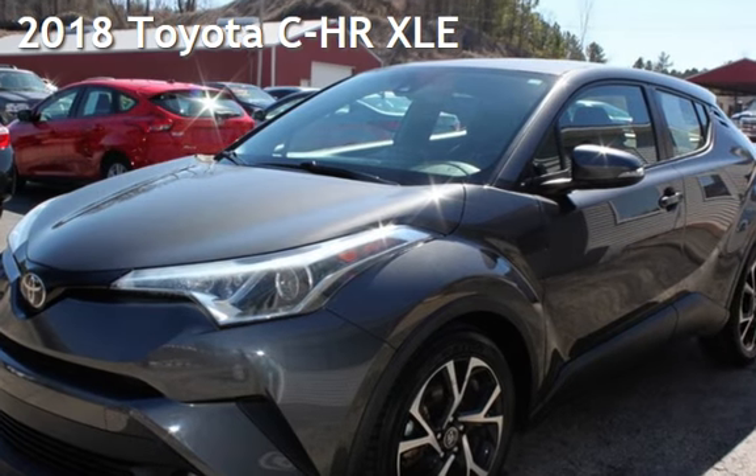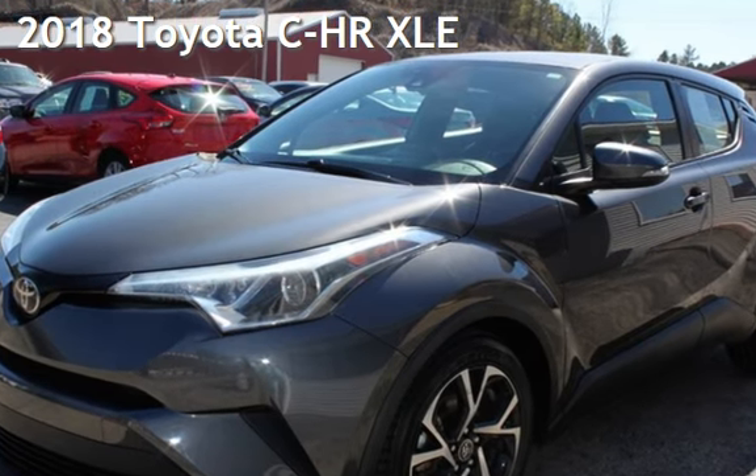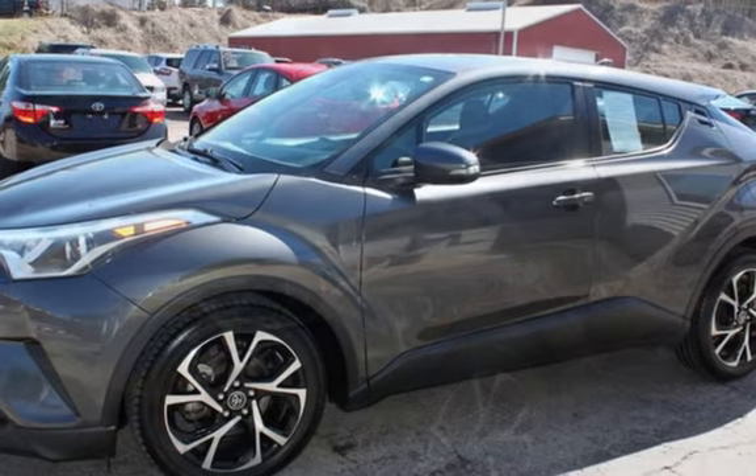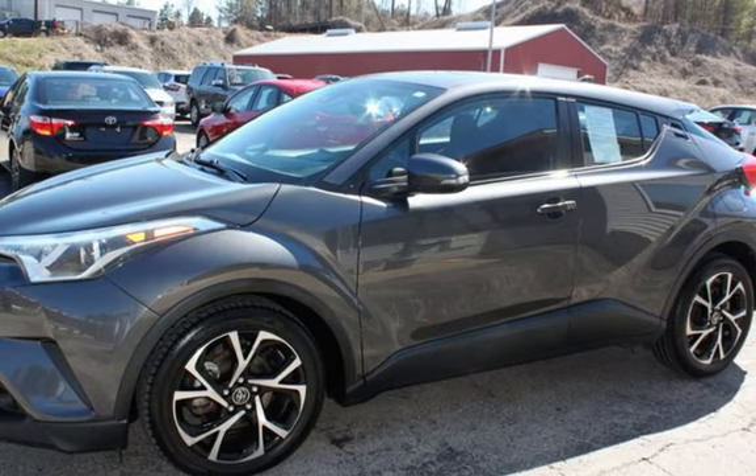Presenting a pre-owned 2018 Toyota. This four-door wagon has a four-cylinder, 2.0-liter i4 engine, with front-wheel drive and an automatic transmission.